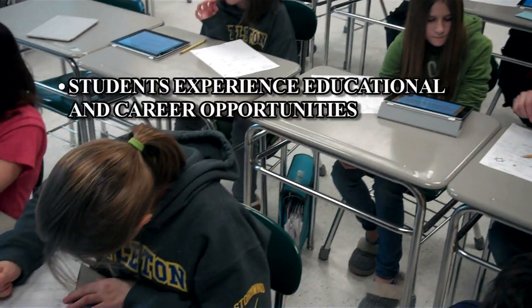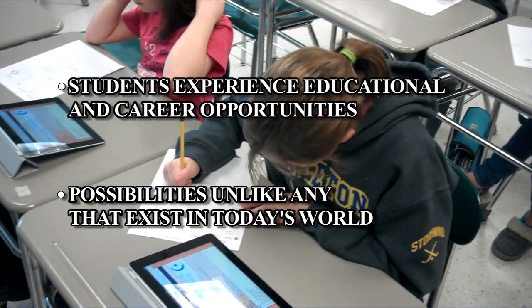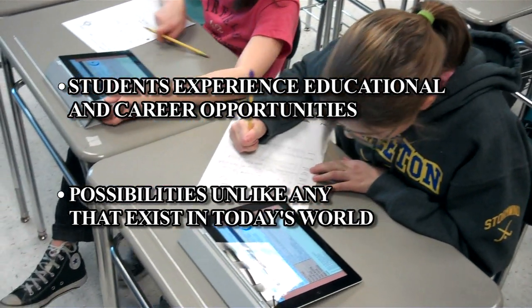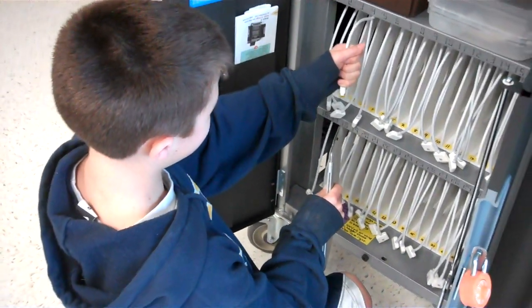What you're going to see in this video are just a few examples of the many ways that we're trying to expand the four walls of our classrooms. Our students are going to experience educational and career opportunities unlike any opportunities that have come before, or potentially unlike any that even exist in today's world. One of the ways Littleton Middle School is integrating the use of technologies is with the introduction of iPads in the classroom.